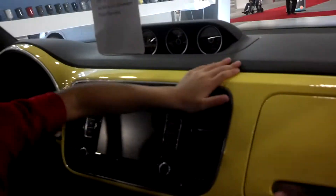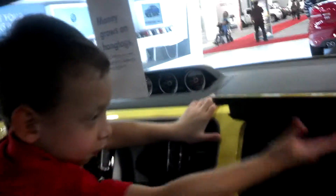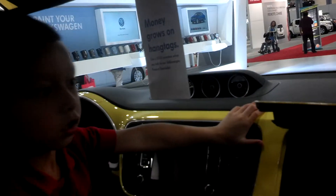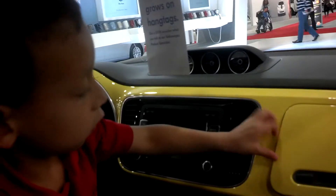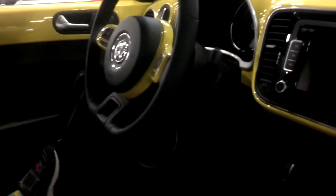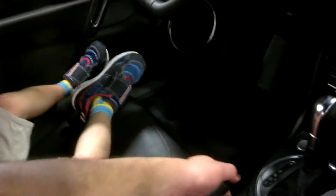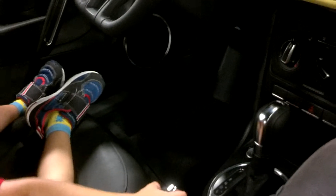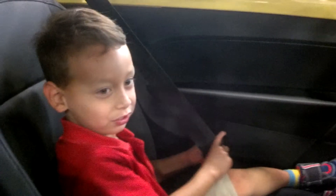Is that the glove compartment? Let's see how it opens. Cool! It's a very small glove compartment, huh? Good job. Did you cut yourself? Are you okay? This is the emergency brake, the parking brake. You have to push the button and just pull it. My cousin is so cute. He is so cute.